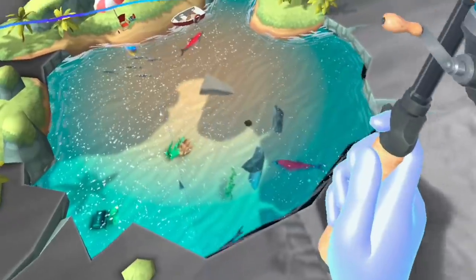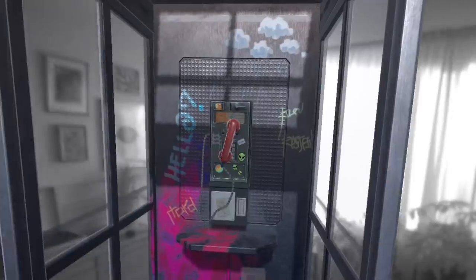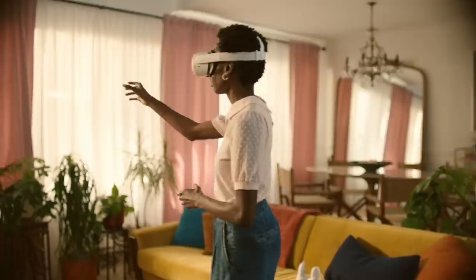So you can go fishing under your living room floor, or join the fish underwater. Easy to integrate hand and voice interactions help developers build mixed reality experiences that feel natural and intuitive.